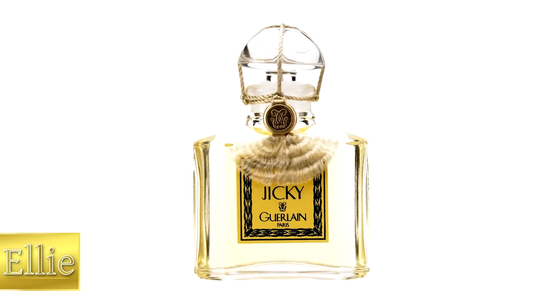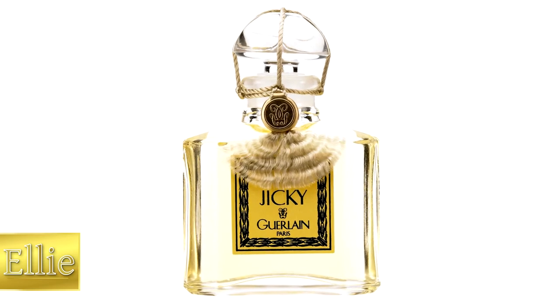Guerlain have been creating fragrances since about 1828, and then in 1889 they created a fragrance called Jicky, which is probably more or less how all of our fragrances are made now — it was the first fragrance to use synthetic ingredients.